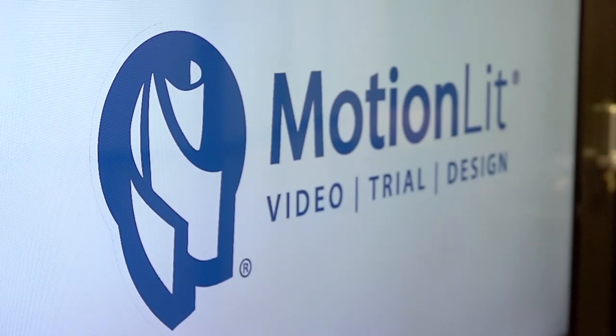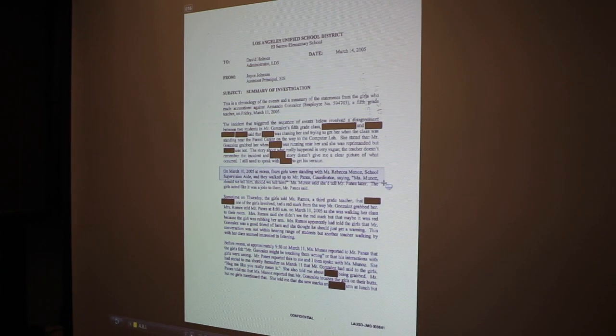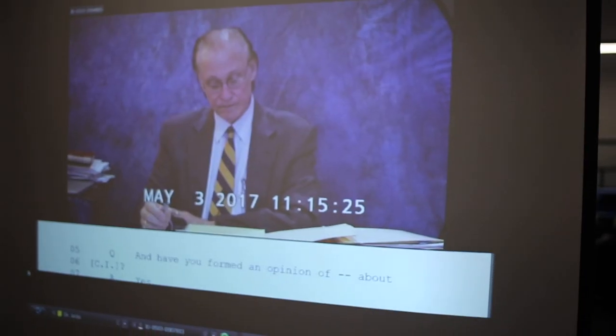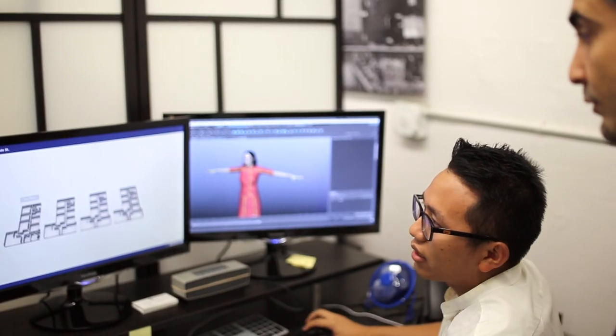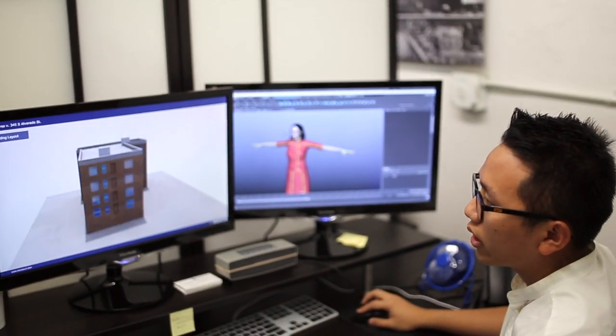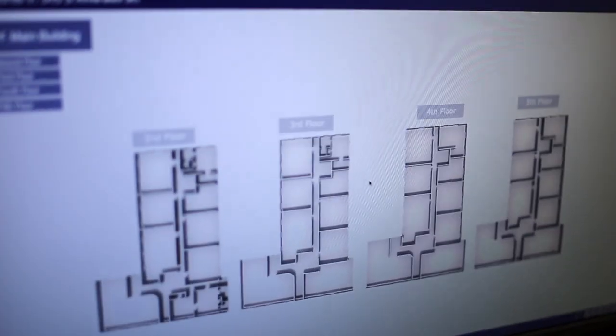Having MotionLit there as part of your team takes all that stress away. All those little things that you worry about — MotionLit is going to take care of it. Really, they're worth their weight in gold, and we use them for every single trial, every single case we try. I don't care how big or how small.